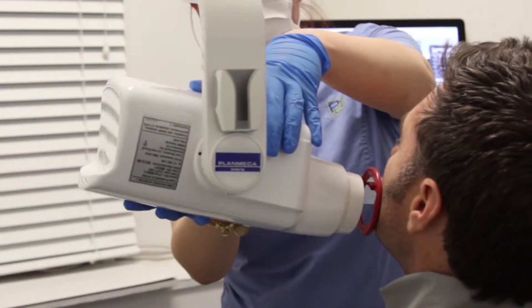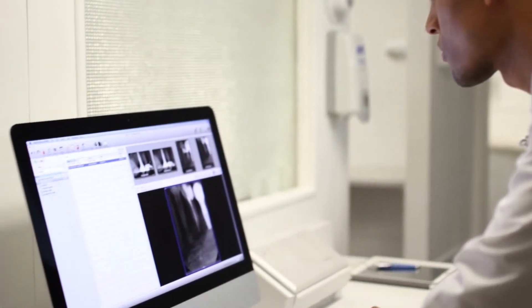My digital imaging system works natively with MacPractice. X-rays appear in the patient's chart immediately.